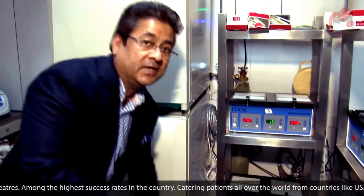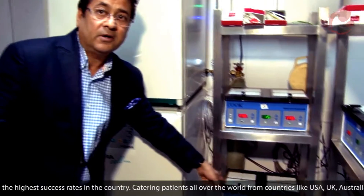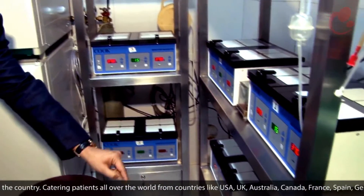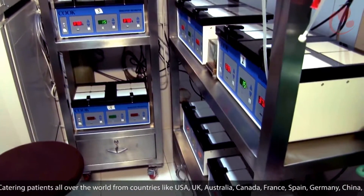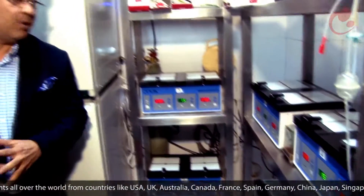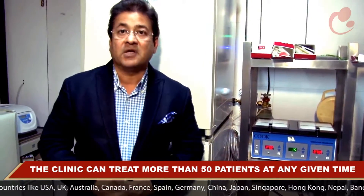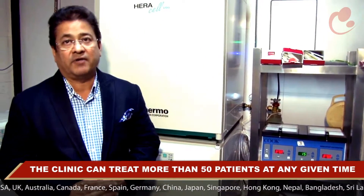You also have the ease of stacking them one on top of the other, and that is how you can see we have two over here — and in total one, two, three and four of these incubators. At a time, each incubator would take about eight patients, meaning we could handle a total of more than 50 patients at any given time in our IVF laboratory.